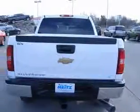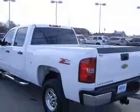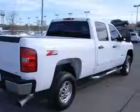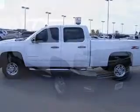This vehicle has a summit-white exterior and includes the following options: 4-wheel ABS brakes, air conditioning, bed length 78.9 inches, center console partial with locking storage, chrome grille, clock in radio, compass, cruise control.